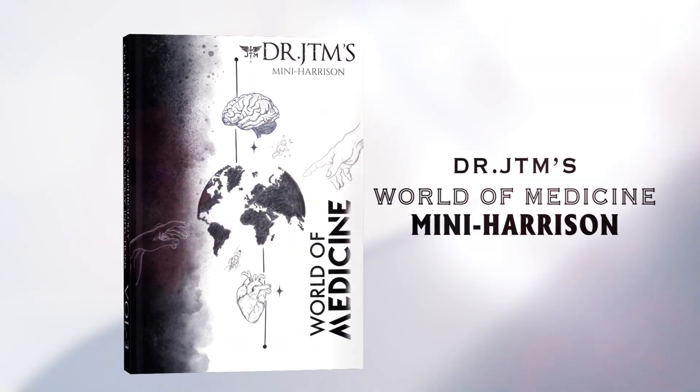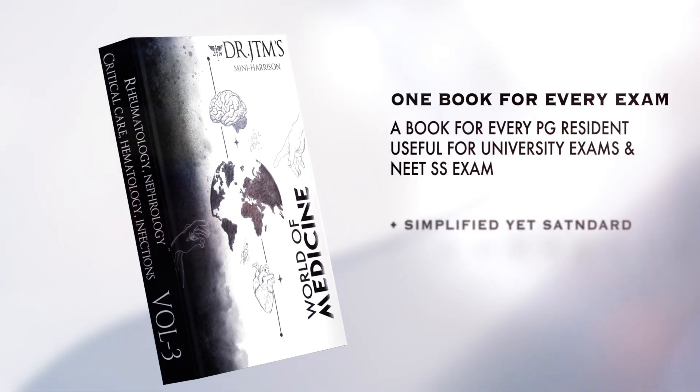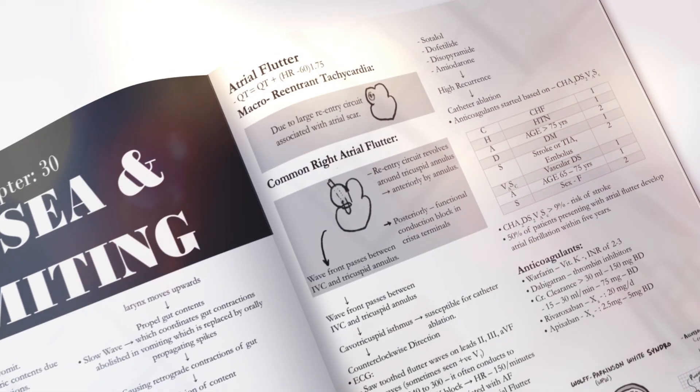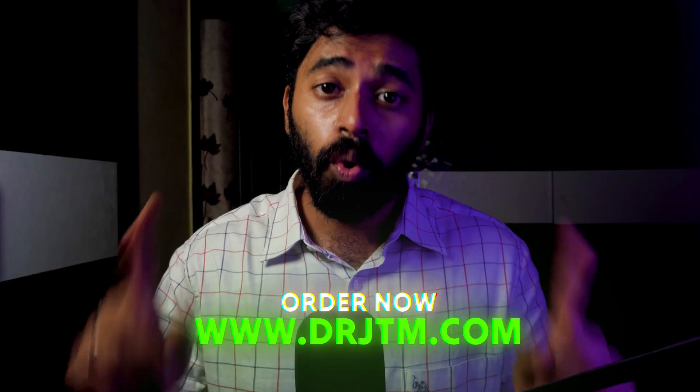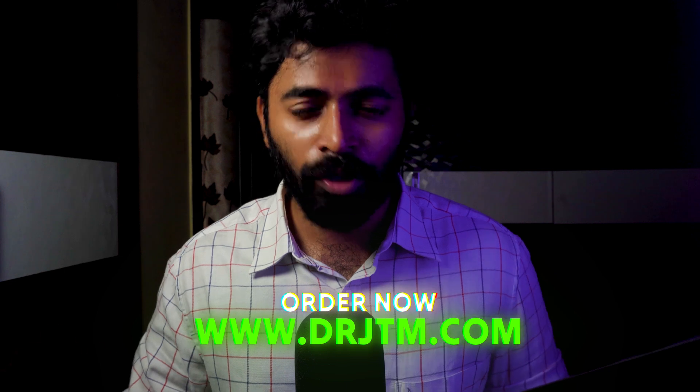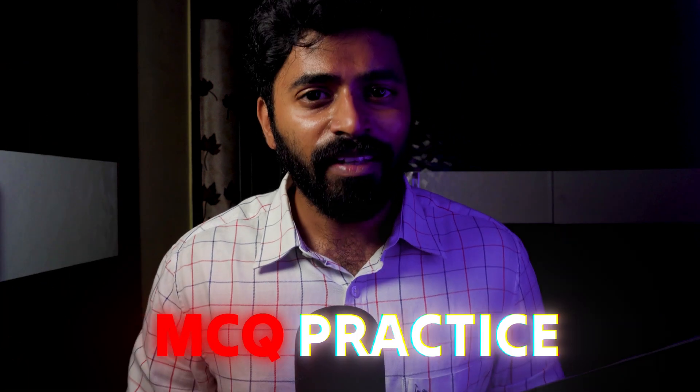If you want my Mini Harrison, I am ready to help. I have published the Mini Harrison book for the NEET SS exam as well as theory exams. After four to five revisions of this book, I got a very good rank and I am now doing rheumatology. I have compiled every important topic in this book, and I have also added extra corner topics like PSM, Pharma, and recent updates to give you an extra edge in the NEET SS exam. It is available on my website, www.drjtm.com — go get it.